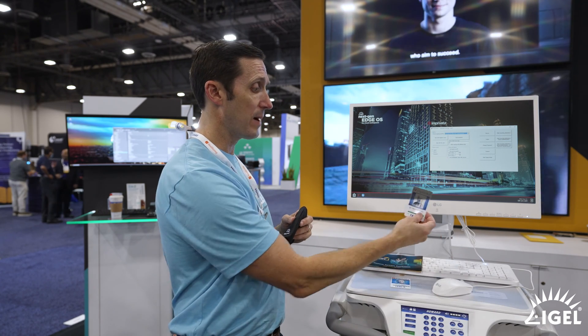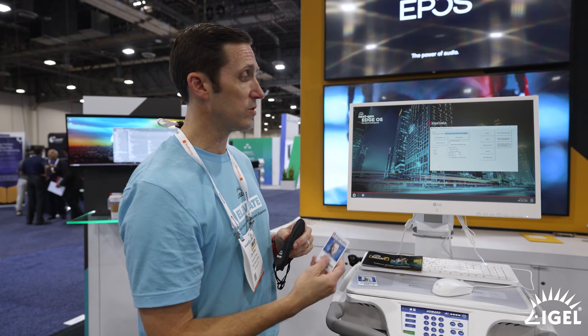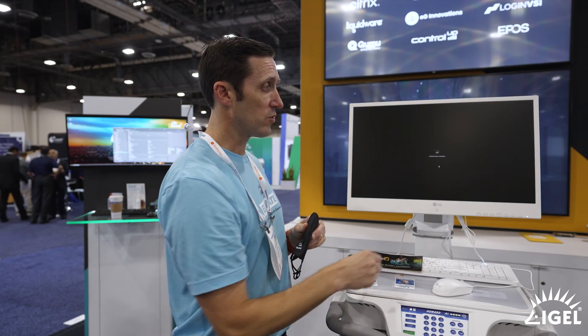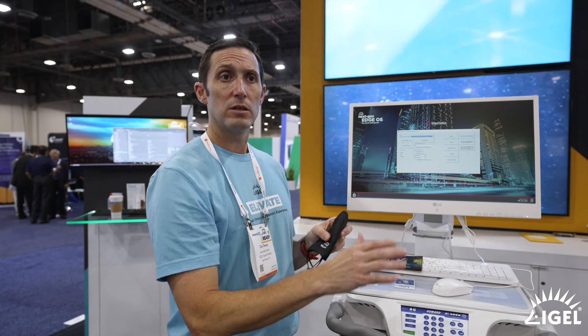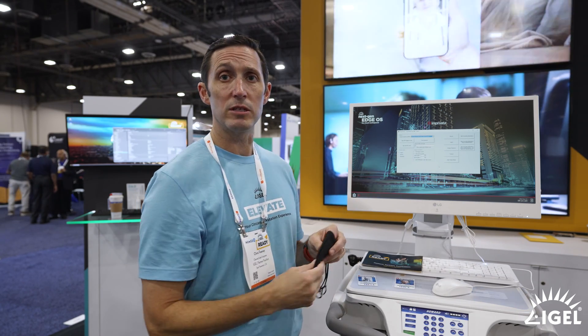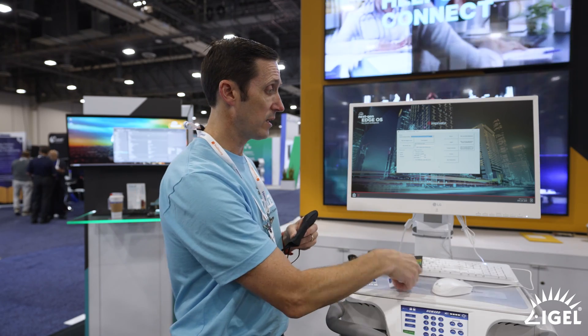When they're done, they can simply tap out. Or let's say another user — Dr. Jones or Dr. Lecter in our case — wants to come in and use the same machine. They can just tap over user one. We disconnect the first desktop but leave the shared application running so it doesn't have to reload. We've just switched users, leveraging fast user switching and API integrations with Imprivata and Epic.